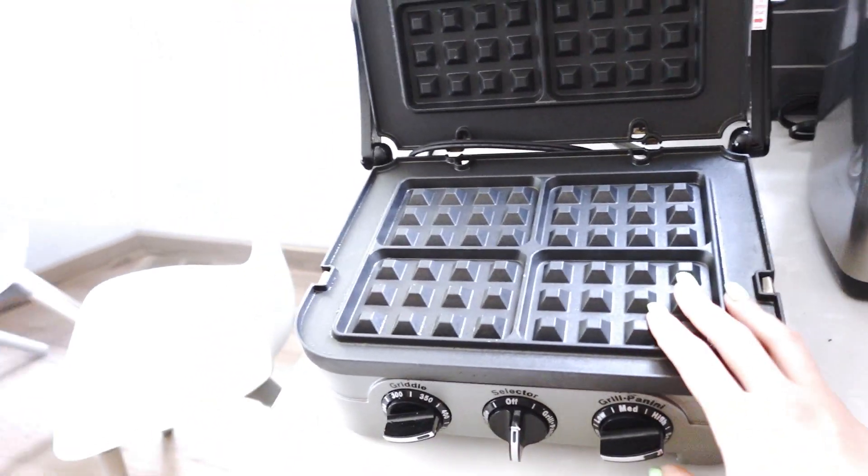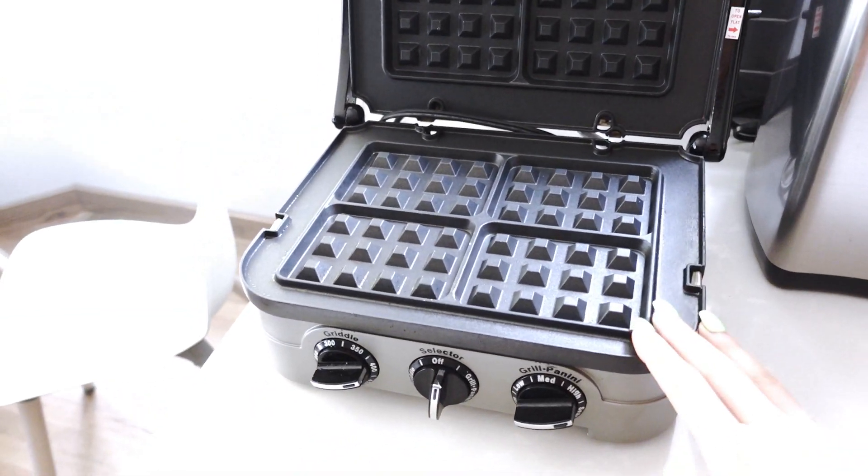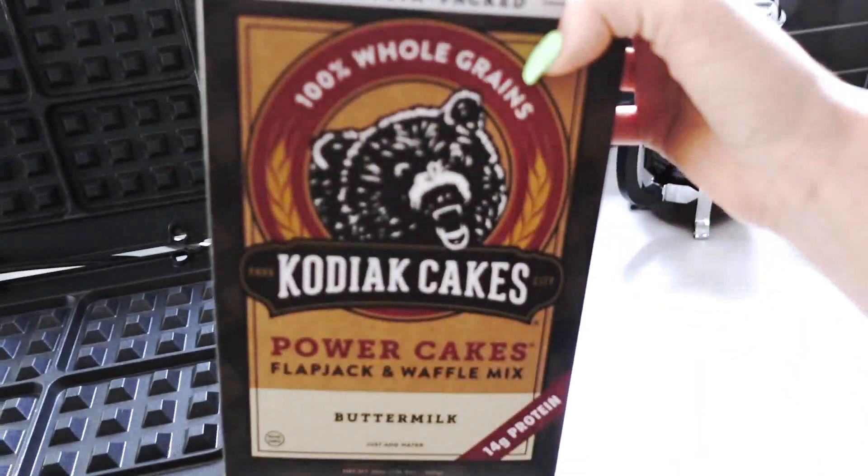I only mix it with water, which makes it so easy. I will be using my waffle maker, which is the most amazing thing ever. Without it, these waffles wouldn't exist. You could make them in pancake form, but waffles are just that much more fun to eat — am I right or am I right?